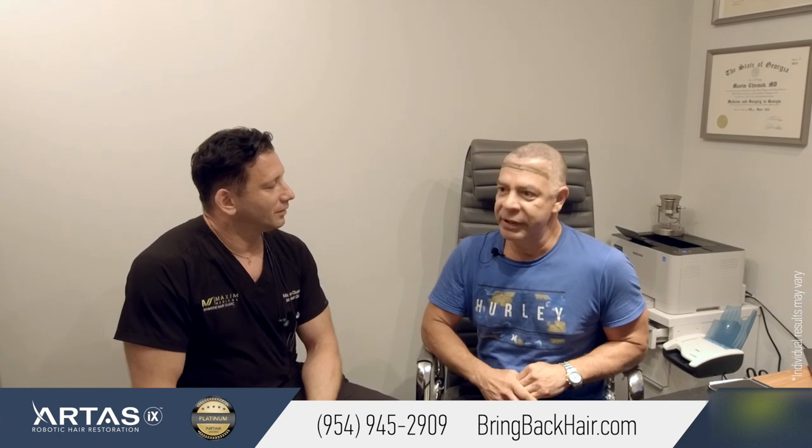It was no pain, no swelling, no real problems at all. I'm very happy with the procedure and I totally recommend Maxine Medical.